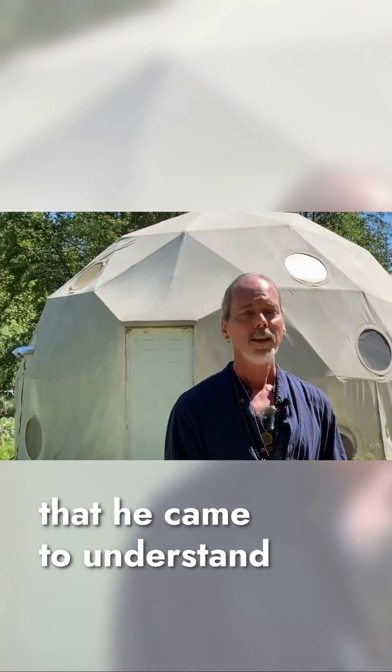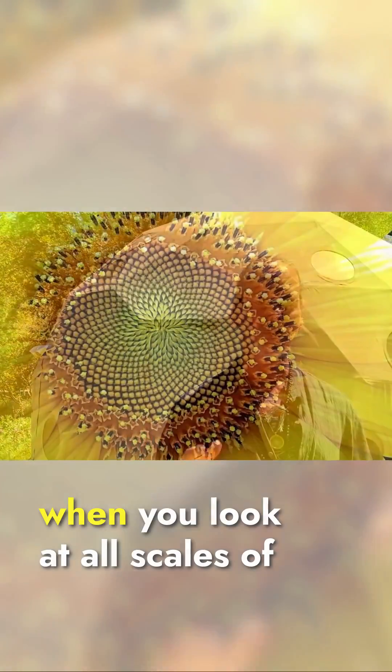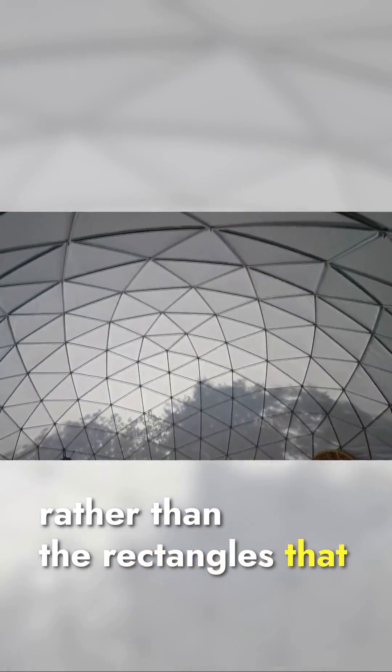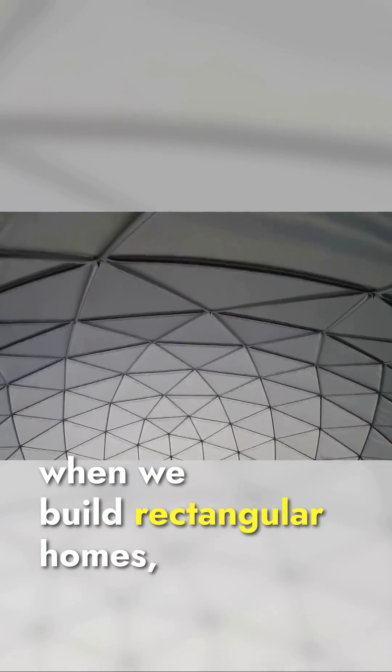He wrote these incredible books called Synergetics, and he came to understand that throughout nature, when you look at all scales of how nature creates structure, it's based on triangulation rather than the rectangles that we use in most of the homes that we have. Of course, when we build rectangular homes we still have to put in triangles.